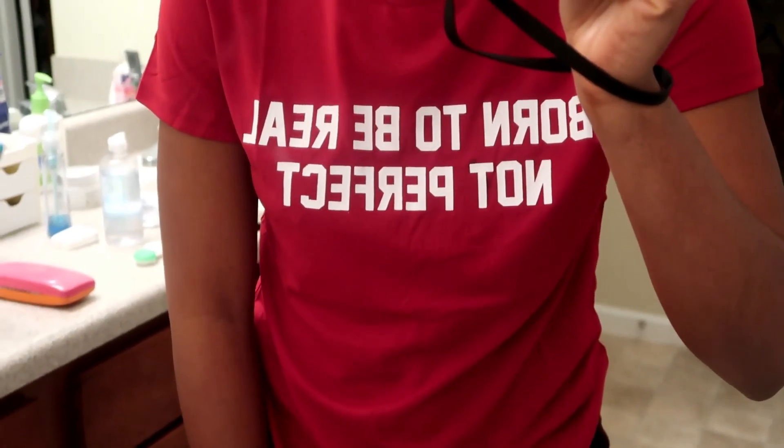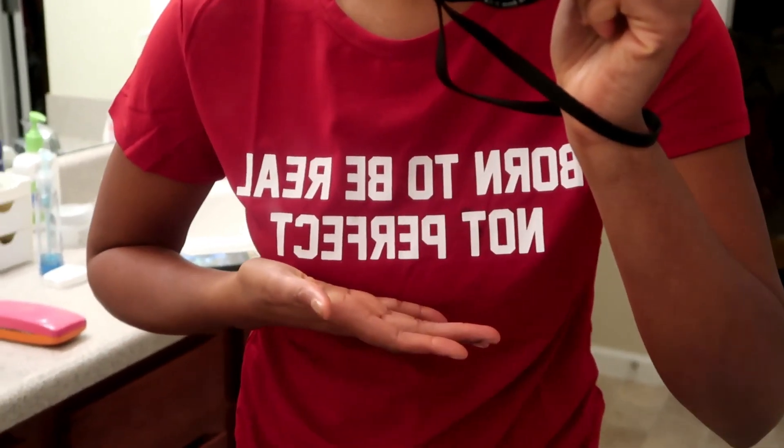Hey guys, I look really rough right now but I just got the last two items I've been waiting for from my mini haul. I decided to try them on because I just didn't feel like setting up my tripod. So here we go — first is this top that says 'Born to be real, not perfect,' and then I got these pants which I think fit well actually.